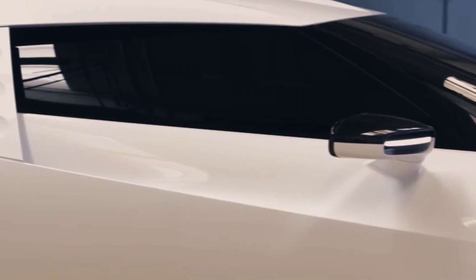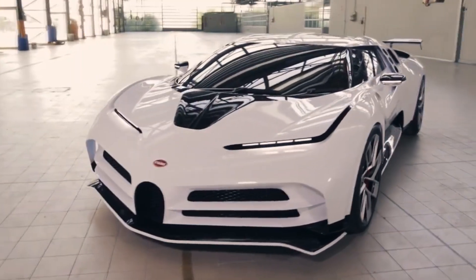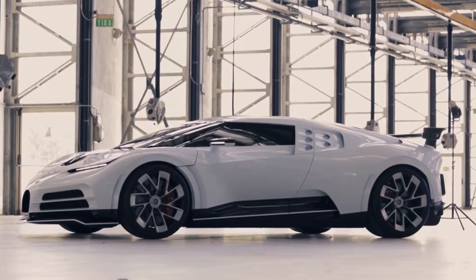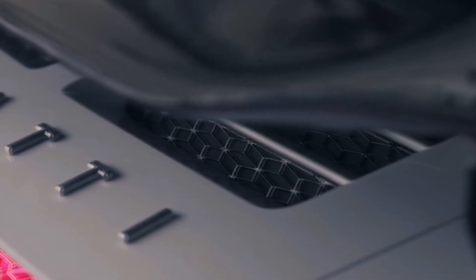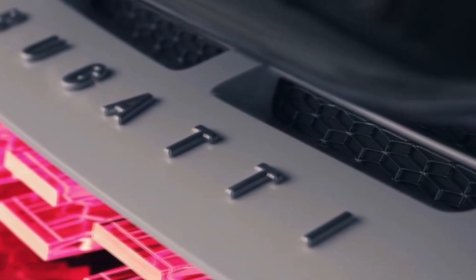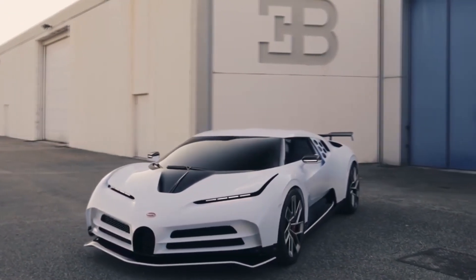The Centodieci has acquired a number of characteristic features: a noticeably smaller grille, very narrow slanting headlights, side air intakes with five round holes — a direct reference to the exterior of the EB110 SS — and, in general, noticeably sharper and more aggressive body lines. The novelty is much more like an uncompromising track sports car than the donor Bugatti Chiron platform.